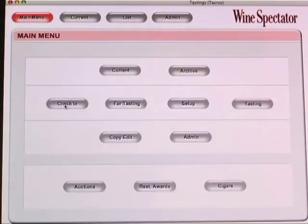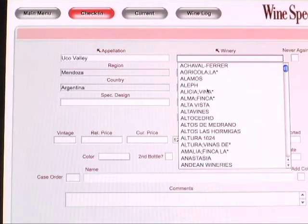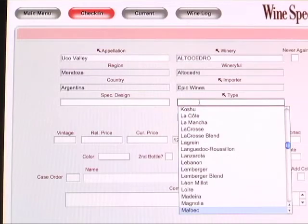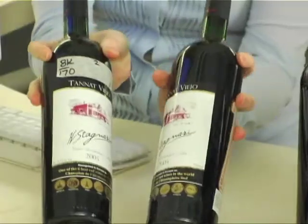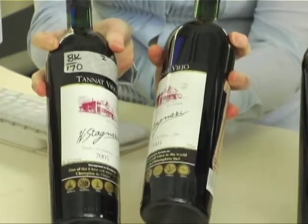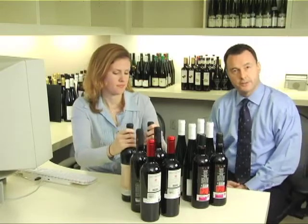We have a lot of wines to organize each year, so the first thing I do is record all of them in our database. We include information like the winery, the appellation, and the vintage. At this point we have almost 200,000 wine reviews in our database. We always request two bottles of each wine as a backup in case the first bottle is corked or flawed. Once the wines are in the database, we store them until the tasting.